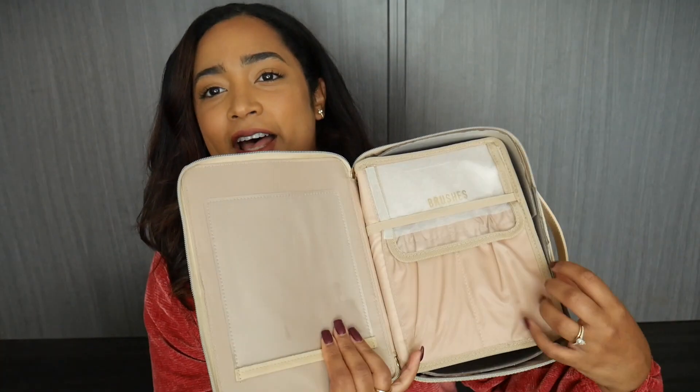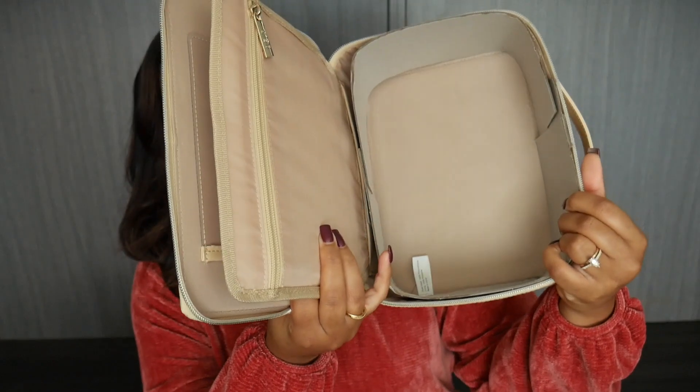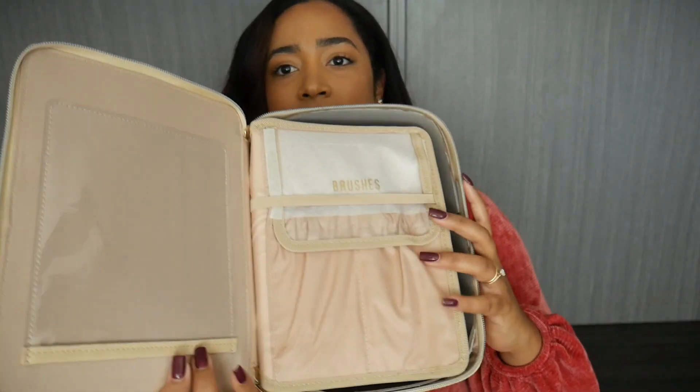It has a bigger compartment here so you can store most of your larger items, then it has a zipper, and a section for your makeup brushes. It also has a little see-through slip. I'm very excited to see if this saves me a lot of space — it looks like it can fit both my makeup and my toiletries. I was also going to get their travel mirror separately because I always struggle when I'm traveling.